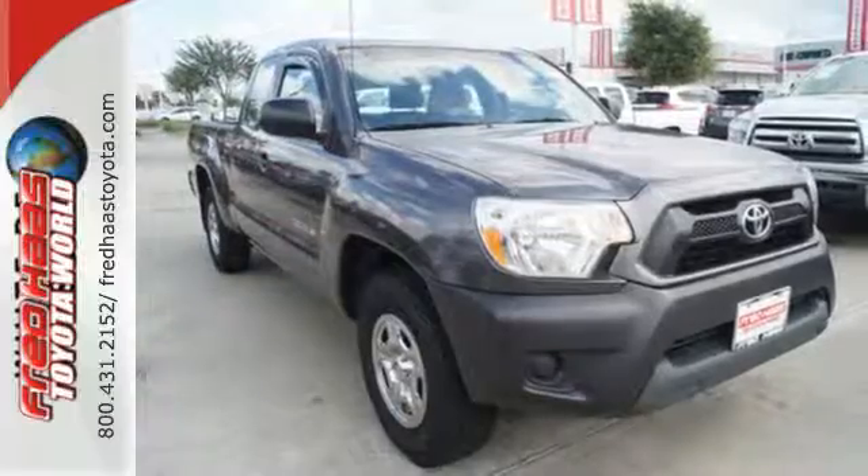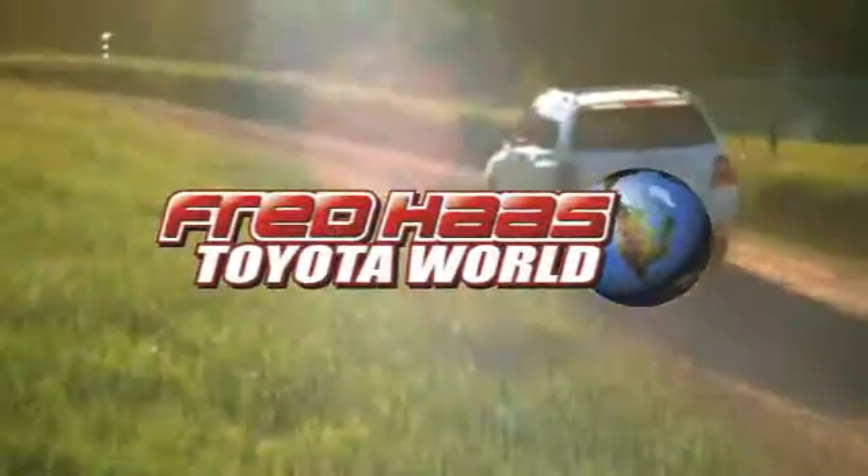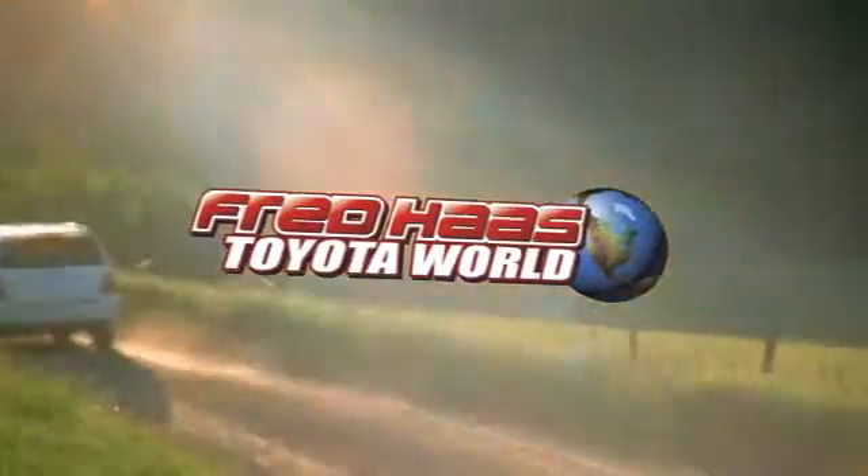Drive what you are looking for and stop in today. Fred Haas Toyota World has been a hallmark of our community for more than 40 years. Easy to find on I-45 North at Luetta, just 2 miles north of 1960.